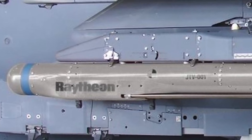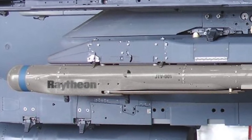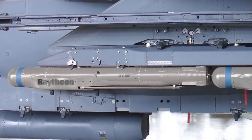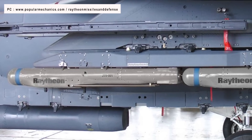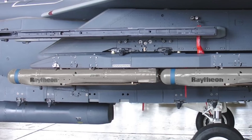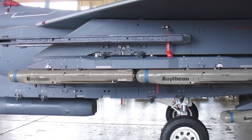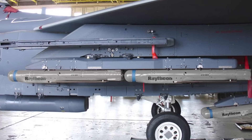The Stormbreaker measures 69 inches long, 6 inches in diameter, 68 inches in wingspan, and weighs 204 pounds. Its small size enables them to be carried in greater numbers. Stormbreaker has a maneuverable airframe and deployable wings which provide an improved standoff range. The weapon has a range of 45 miles or 72 km against moving targets and 69 miles or 110 km for stationary targets.